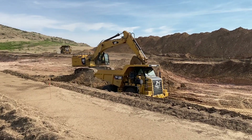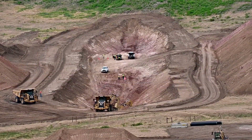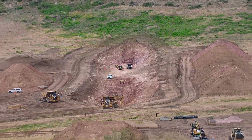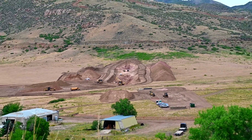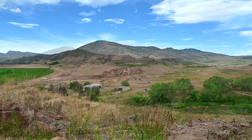We're standing out here today at the Glade Reservoir site. Behind me, we're doing the geotechnical design assessment. We're standing right in the center line of what will be the new dam.